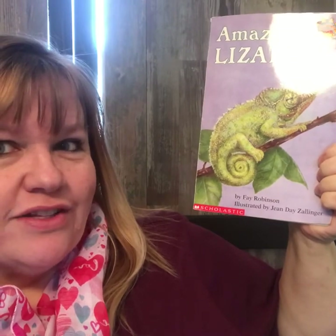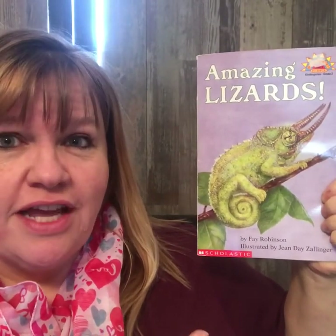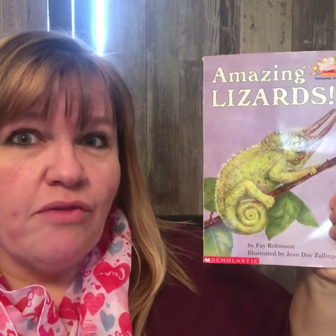I think you're really going to like the illustrations. I had no idea there were so many different kinds of lizards. After you see the lizards in this book, I think you're going to be really surprised.